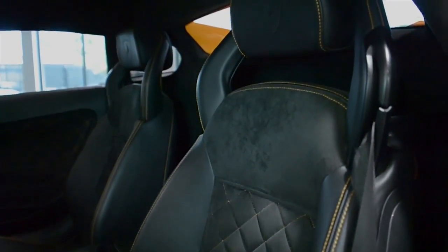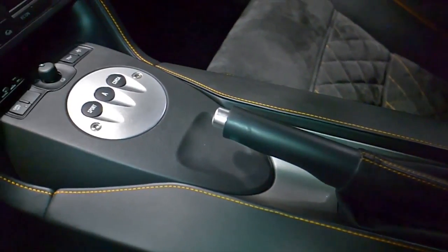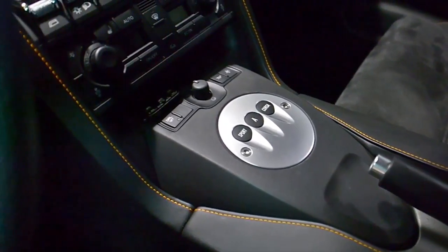This car is finished in a beautiful Arancio Borealis exterior color, a Nero Perseus with Alcantara seat and door inserts and headliner, along with Q-Citura pattern stitching and orange contrast stitching throughout.